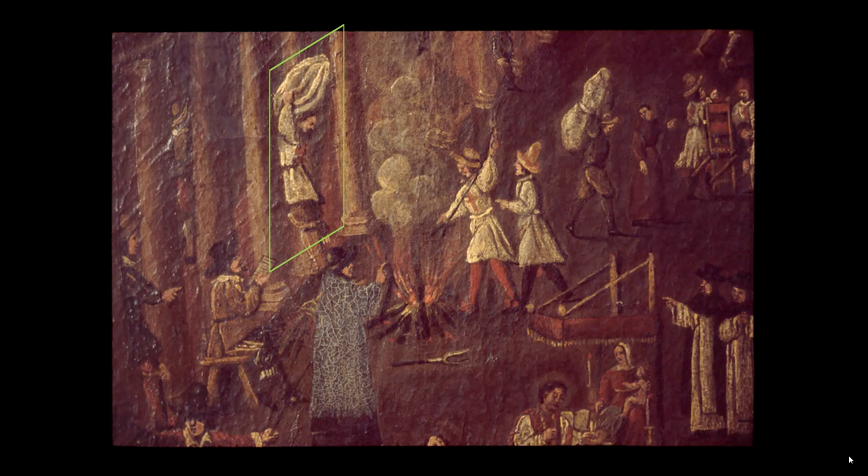A health worker emerges carrying bedding from a vacated apartment. Today we know that infectious fleas can survive in bedding for weeks, so removing it is a good idea. I suspect the next step is to burn it in the fire. Perhaps the officials looking on are making sure valuable but potentially contaminated household goods are burned and not resold. The seated official seems to be keeping a tally, perhaps for compensating heirs for their lost property.